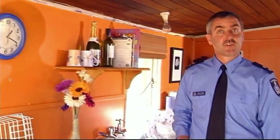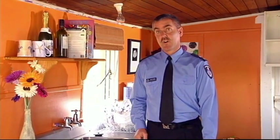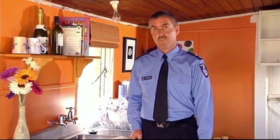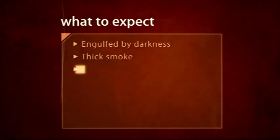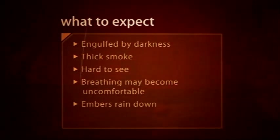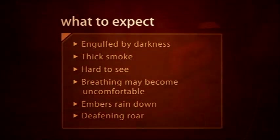Electrical supplies to the property may be cut. Water pressure may drop. As the fire arrives, radiant heat from the flames may become unbearable, forcing you inside. This might be one of the most frightening situations you ever encounter. Day turns to night as thick smoke blankets the sky and surrounds you. It's hard to see, and breathing may become uncomfortable. Embers will rain down, and the roar of the fire is deafening.